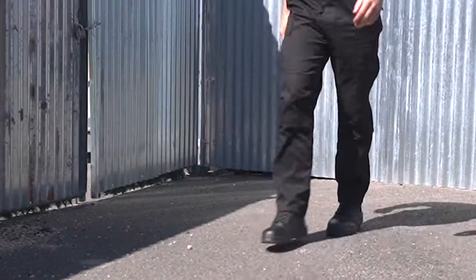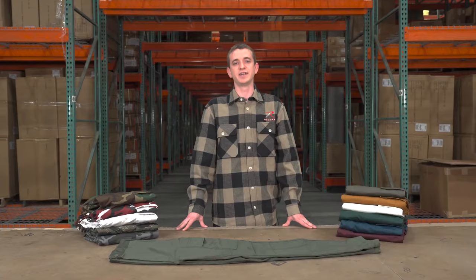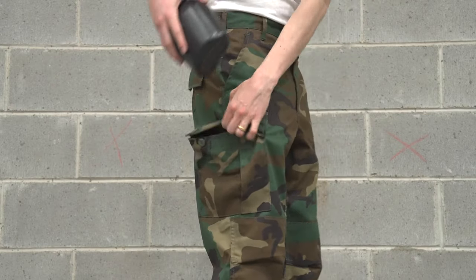Created over 40 years ago, these pants are perfect for anyone who values durability, comfort, and functionality. Additionally, the ample pocket space will allow you quick access to all of your essentials.